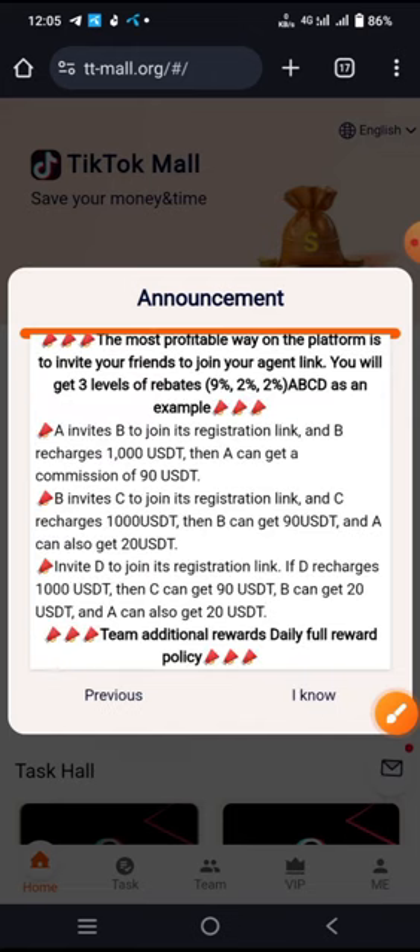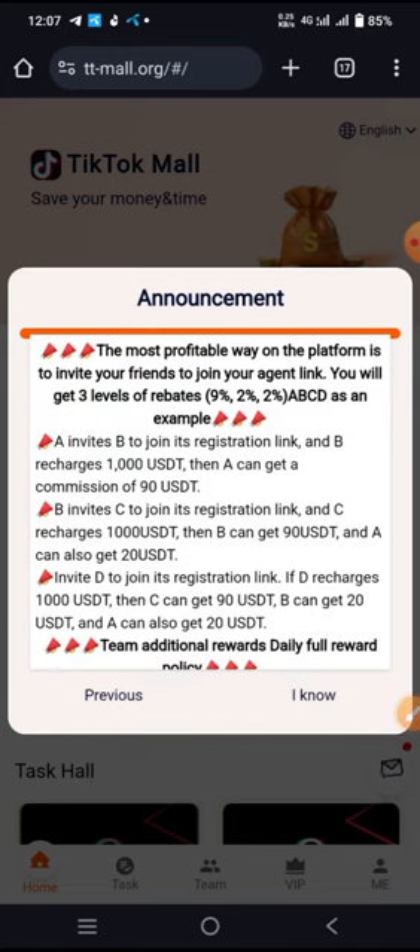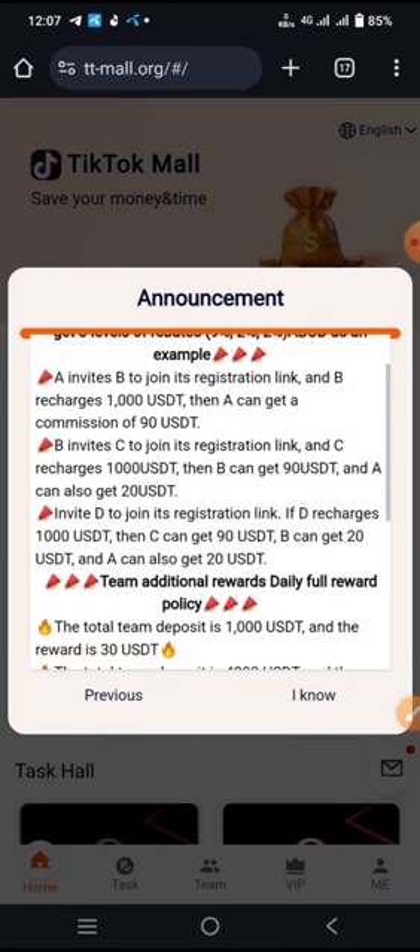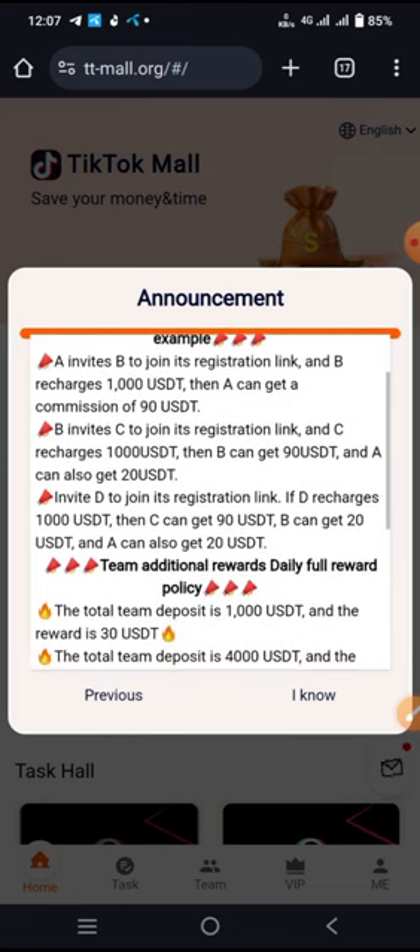The most profitable way on the platform is to invite your friends to join using your link. You will get three levels of commission: 9%, 2%, and 2%. For example, if user A invites user B who joins through the registration link and deposits $1,000 USD, you can get a commission of $90 USD.